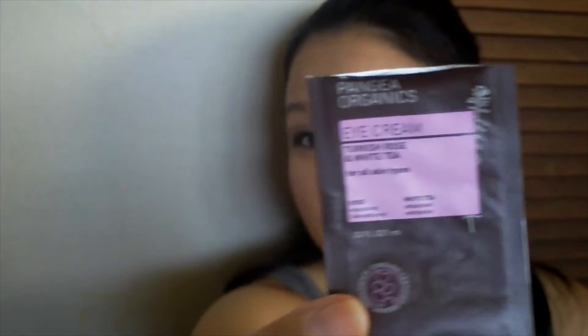Next up is a sample of my Pangea Organics Eye Cream in Turkish Rose and White Tea. I enjoyed this sample — it was a little dried out when I finally tried it, but it was really good to use. I still haven't made a decision on whether I actually need eye cream or not.